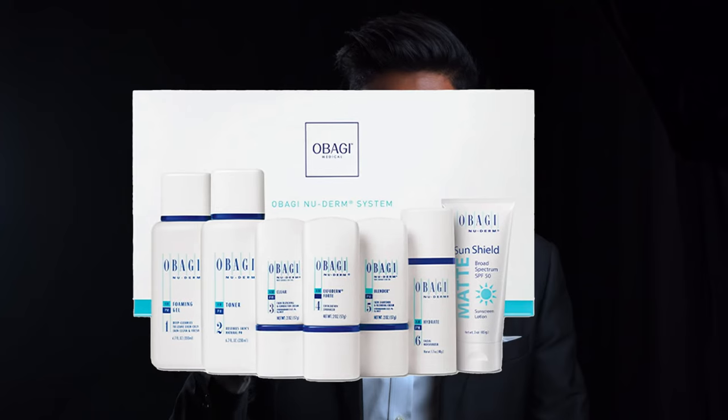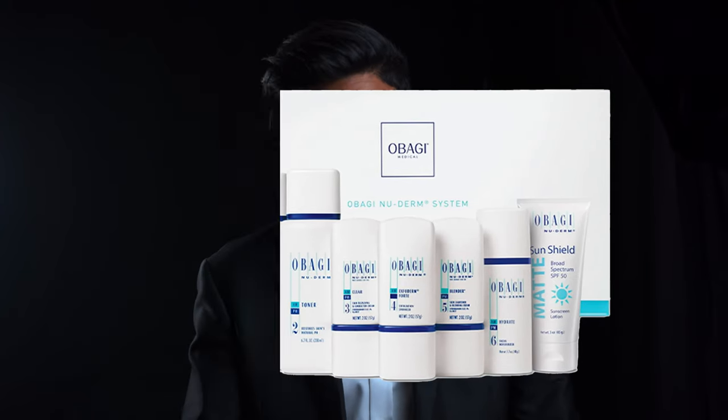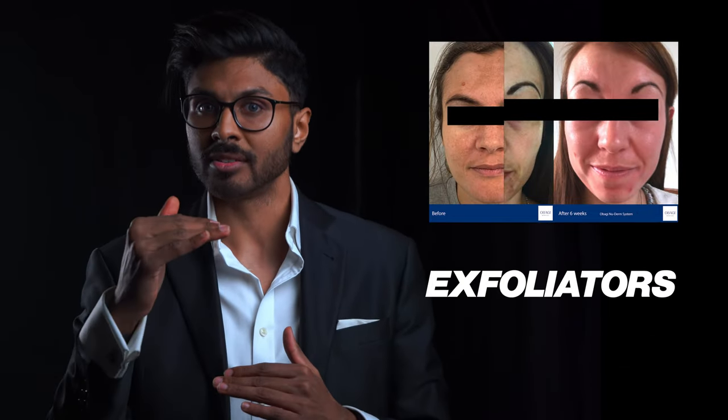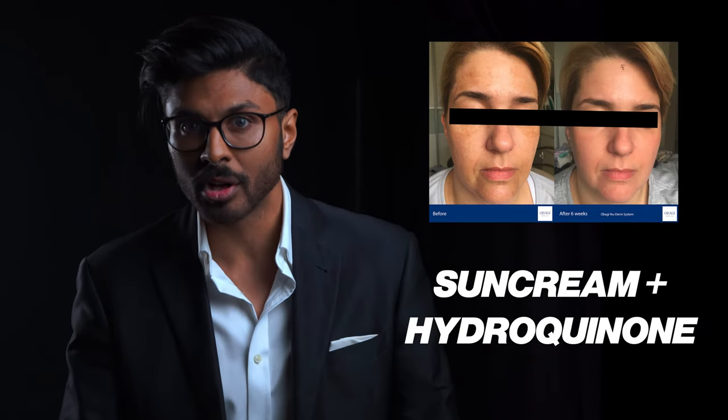There's literally no point in trying to get anywhere. Obagi Nu Derm is one of the absolute most successful routines or kits available to treat hyperpigmentation in the world. It uses a compound called hydroquinone at 4% concentration to inhibit tyrosinase, maximum potency vitamin A which is retinoic acid in the form of tretinoin, and different acids to help exfoliate and shed off pigment when it reaches the skin surface. It also has a sun cream with hydroquinone in it so you can stay pigment-free for life once you've achieved your goals.